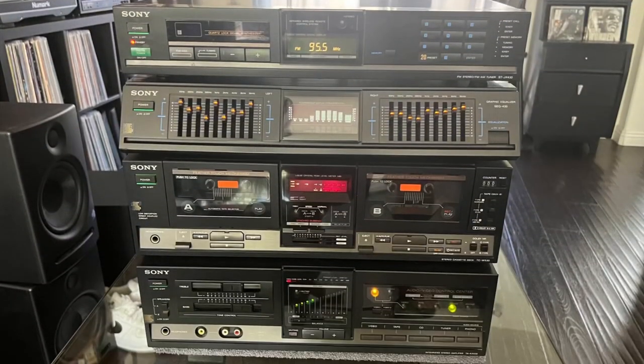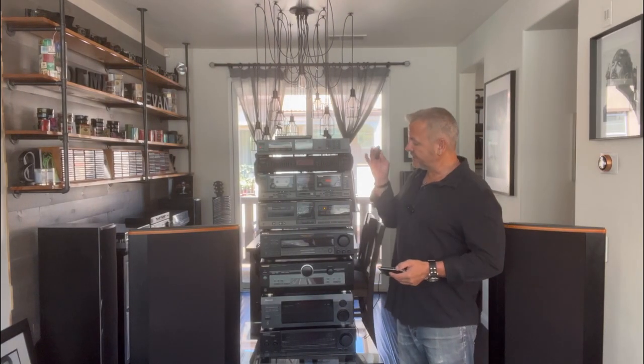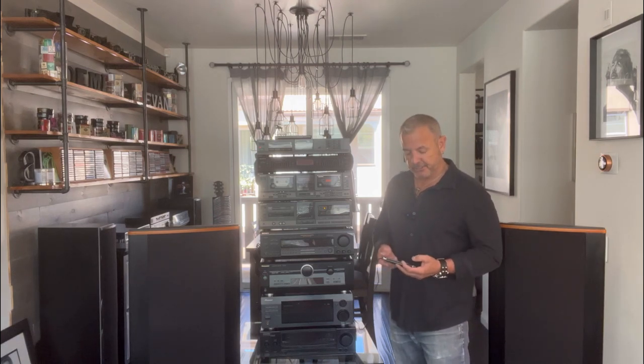It looks like it came from a rack system, which I'm pretty positive it did — I just didn't have the matching speakers. I'll try to match it up with some speakers if I find some, or just sell it as is. There are always people looking for just a receiver, and getting the equalizer, amplifier, and dual cassette deck is just a bonus. I price things reasonably, so let's give this system a listen. I'm going to put on some copyright-free music from Creator Mix on YouTube — let me know what you think.